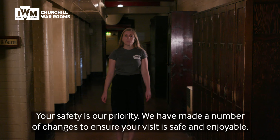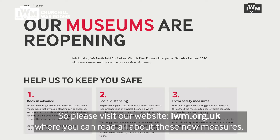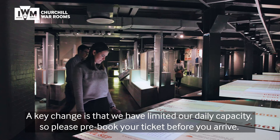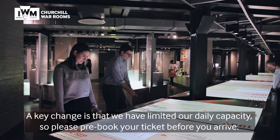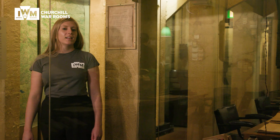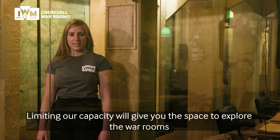Your safety is our priority. We have made a number of changes to ensure your visit is safe and enjoyable. Please visit our website where you can read all about these new measures, which we will keep updated in line with government guidance. A key change is that we have limited our daily capacity, so please pre-book your ticket before you arrive.